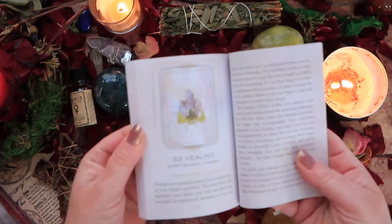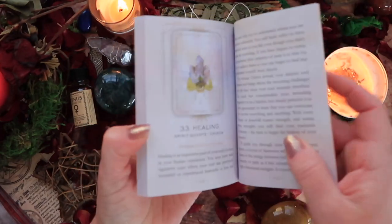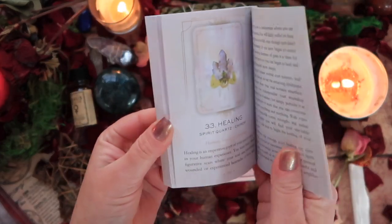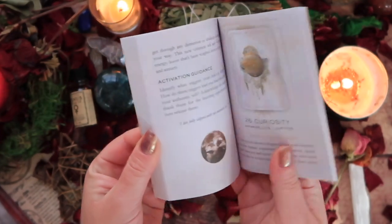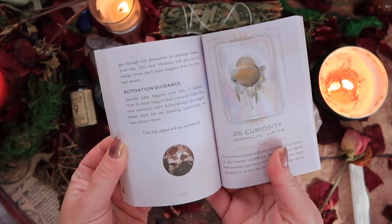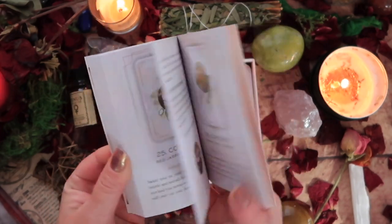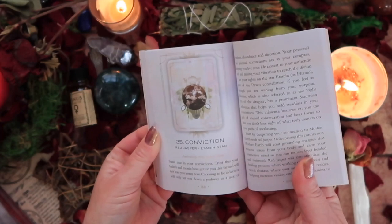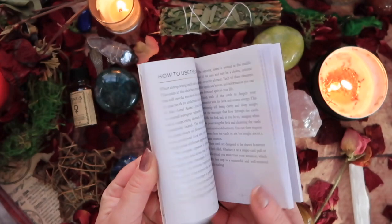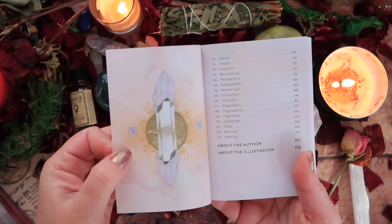We've got activation and guidance, a nice color representation that is not gloss, which is nice. Spirit quartz — I love that. I'm interested in seeing what type of crystals they use. Looks like a combination of apophyllite and jasper, which is really interesting. I'm actually really liking the vibe — beautiful aesthetic, really lovely layout. There's a nice table of contents.